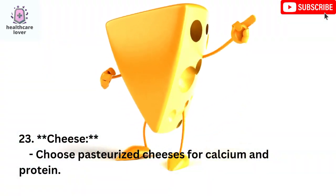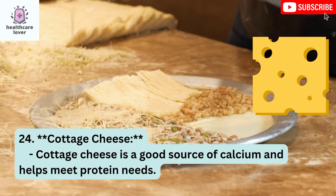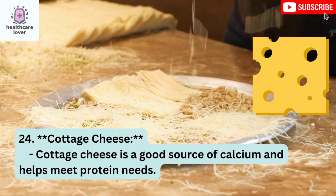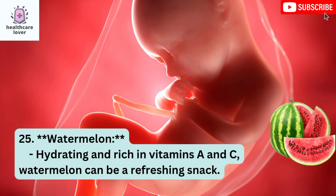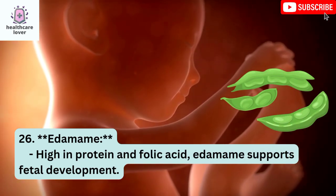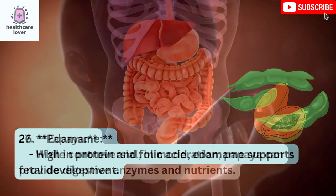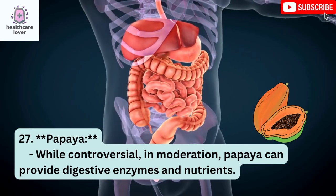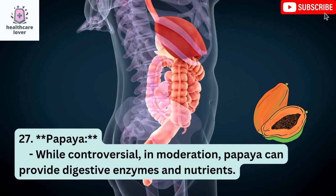Cheese: Choose pasteurized cheeses for calcium and protein. Cottage Cheese: Cottage cheese is a good source of calcium and helps meet protein needs. Watermelon: Hydrating and rich in vitamins A and C, watermelon can be a refreshing snack. Edamame: High in protein and folic acid, edamame supports fetal development. Papaya: While controversial, in moderation, papaya can provide digestive enzymes and nutrients.